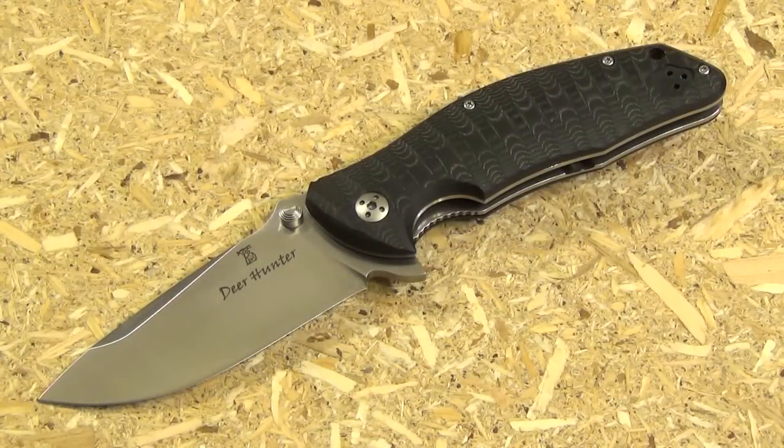My next category is hard-use folders. I personally don't believe in prying, chopping, or batoning with a folder, but if you do, or if you just want something overbuilt, that's usually called a hard-use folder. For a very reasonable price I would recommend the Dendra Deer Hunter — a very nice knife from a Russian company manufactured in Italy, an excellent large overbuilt folder.